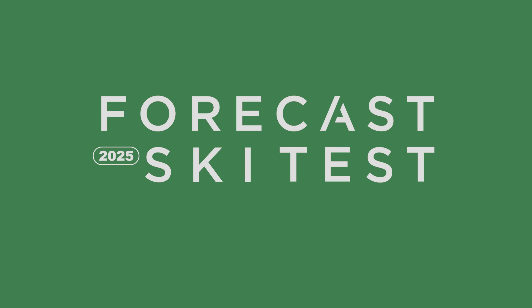In this installment of the Forecast Ski Test, we review the 2025 Rossignol Cinder Free 118.